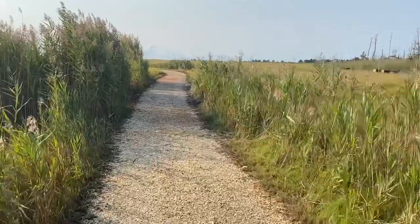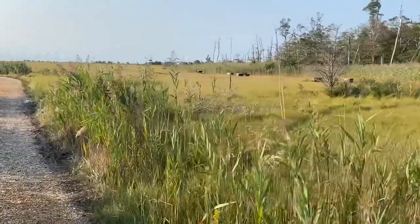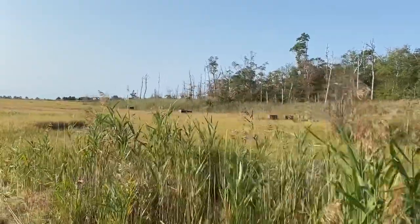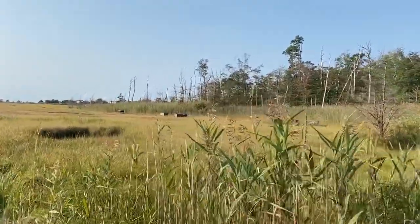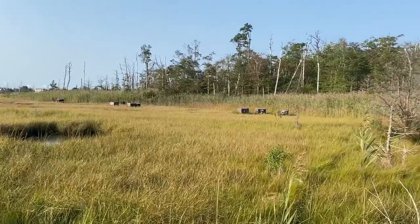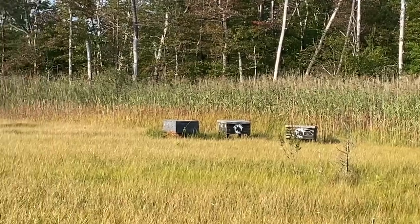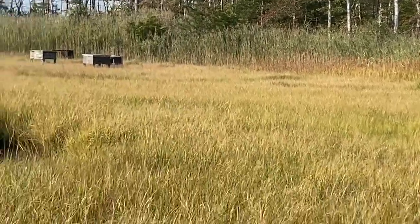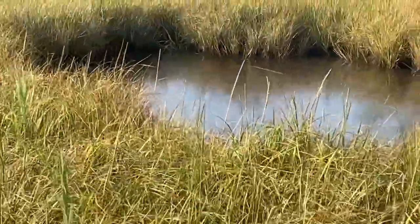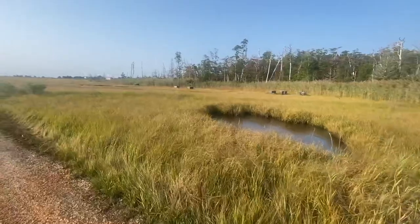I like the way the crunch sounds under our feet — it smells great. I don't know what those boxes are over there. Let me zoom in — they must be traps of some sort. Or do you think they're beehives? I can't even begin to guess. They've got little feet on them. And look at that — that's definitely a wetland in there. I'm guessing if you walked in there you'd be in puddles. Snakes probably live here.